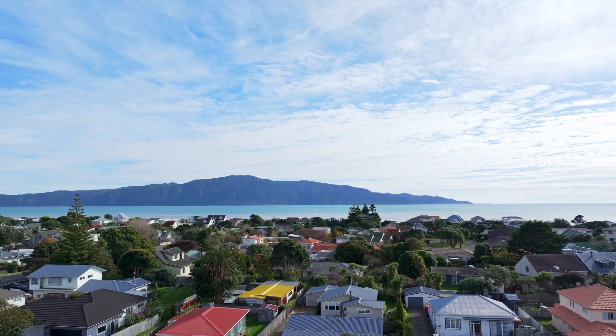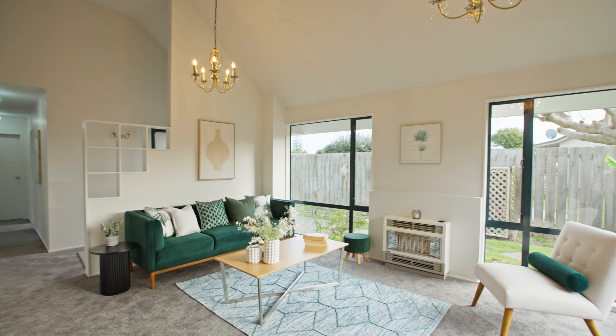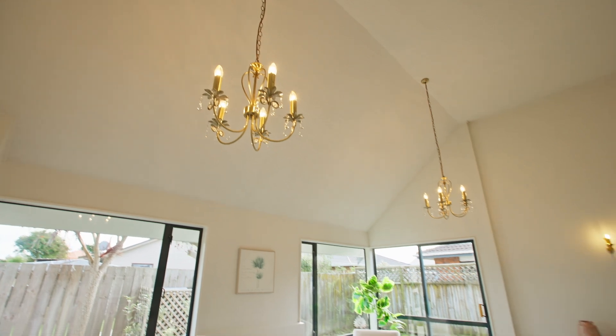An open concept living and dining space forms the social heart of the home. Large and plentiful windows ensure all-day sun, while high ceilings open up the already spacious room even further.